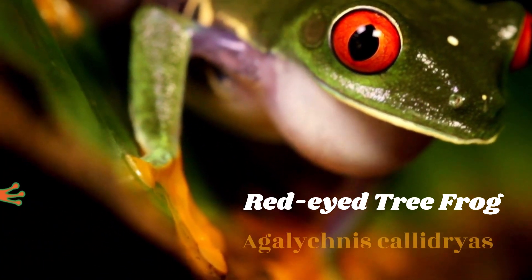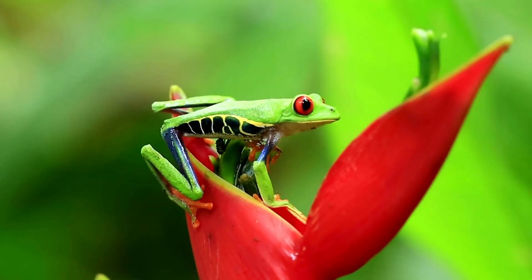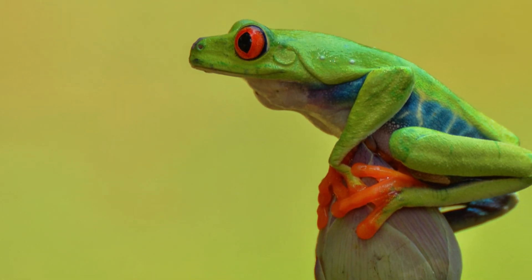Red-eyed tree frog, Agalychnis callidryas. This visually stunning frog is known for its bright red eyes and striking green and blue coloring. They are relatively easy to care for and can live up to 10 years in captivity.